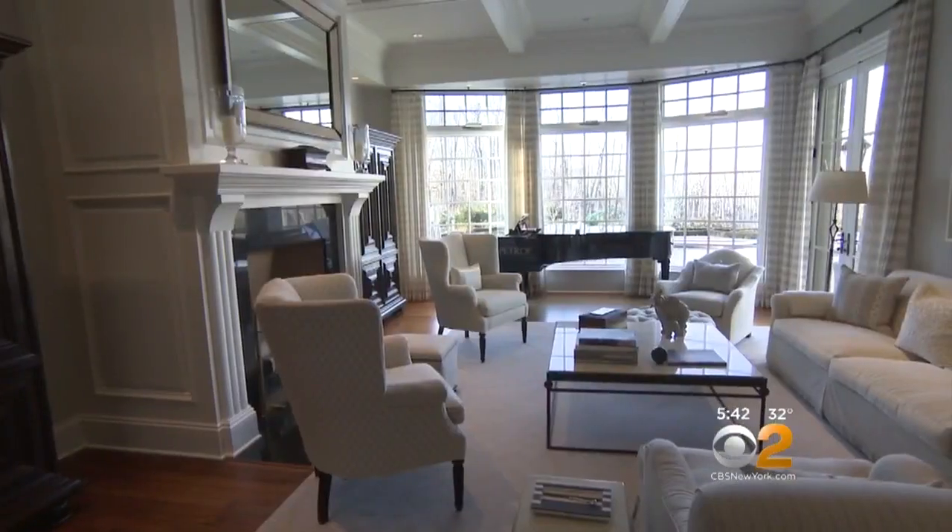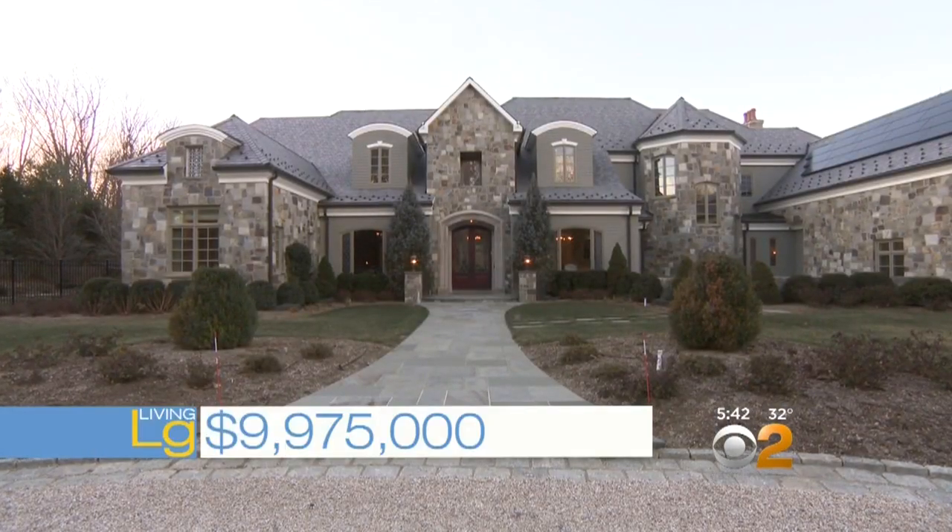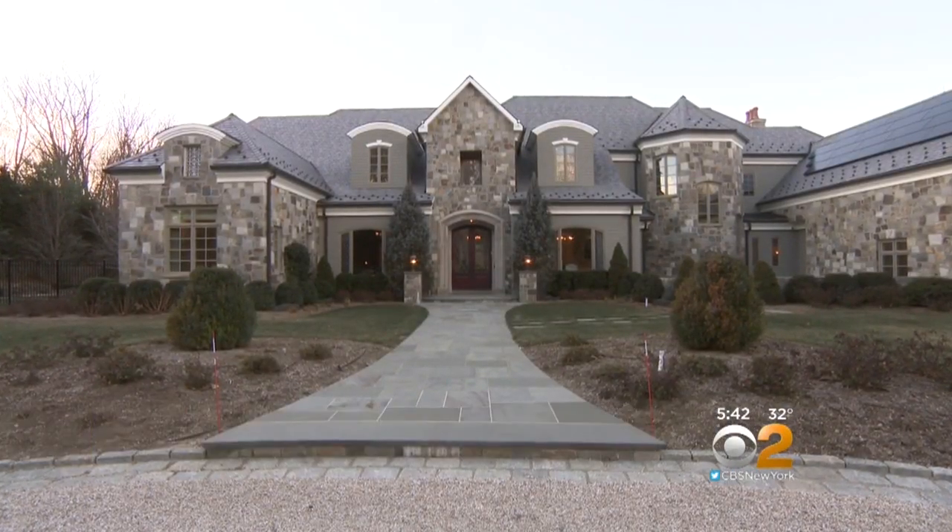To live large at 55 Penwood, it will cost you $9,975,000. What's the song — money ain't a thing? Yeah. Obviously.